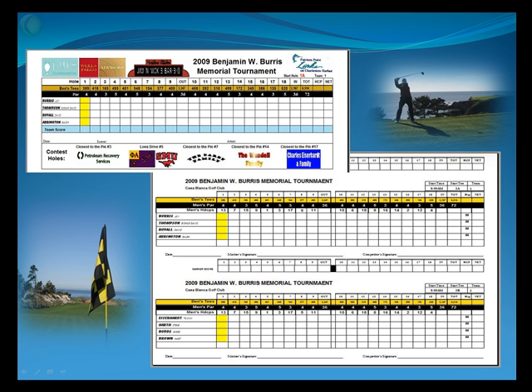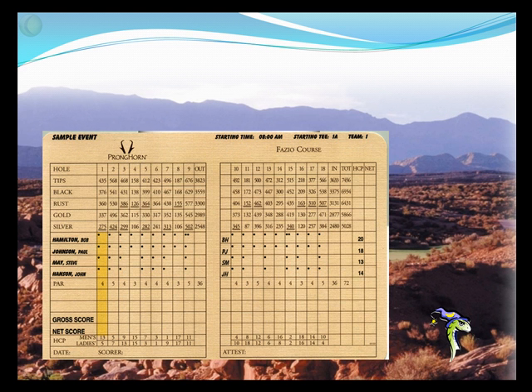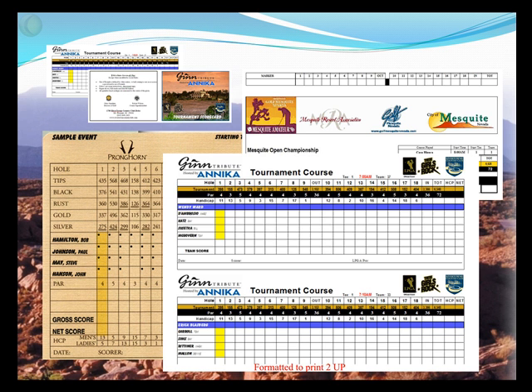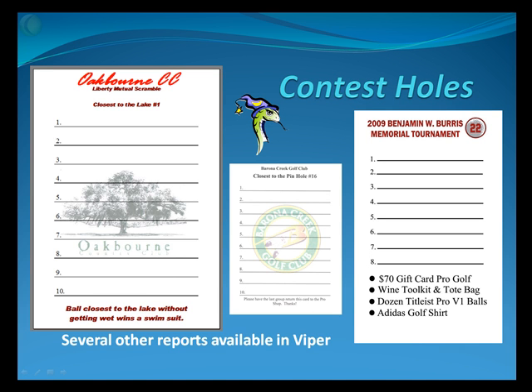Scorecards, hole sponsor signs — remember, other than the golf course, the thing a person will see most is their scorecard, cart sign, and other reports. These things have to be professionally done and give you an excellent place to make some marketing messages. One of the things unique to Viper is we print right on your facility scorecard at your counter, as well as about 30 different options on white cardstock that can be printed on a half sheet or on a full sheet cut in half. There are several other reports available in Viper, such as pin sheets, payoff reports, purse summaries, player listings, league tools, and even match play type reports.